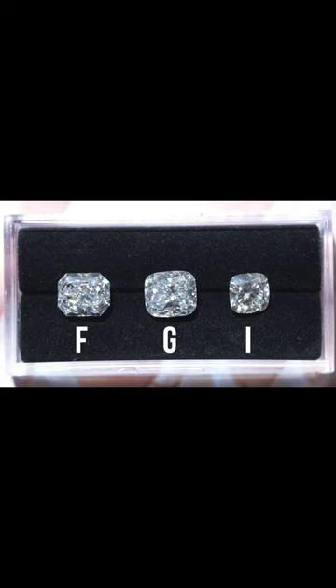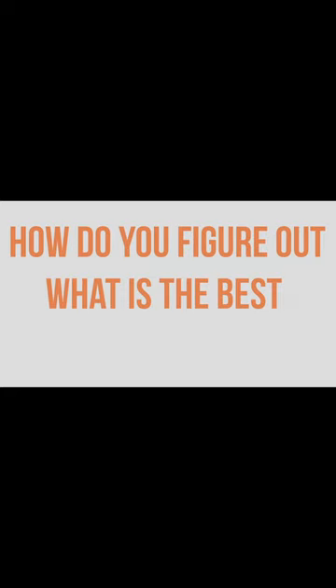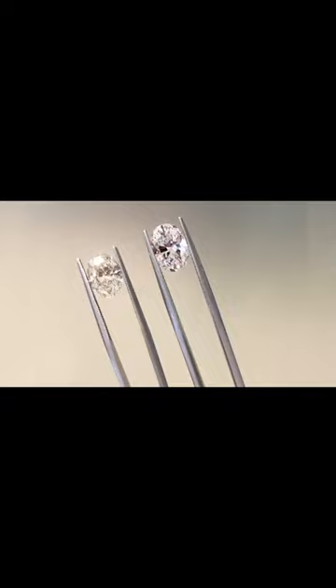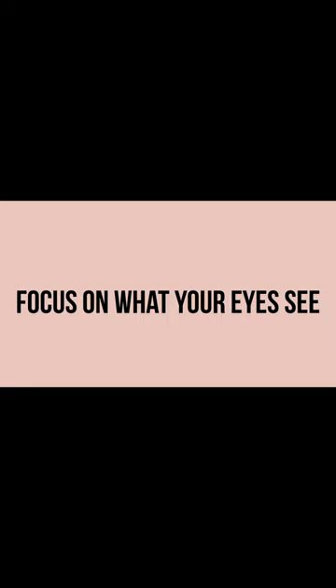So how do you figure out what is the best color for you? The answer is really simple but extremely important. You need to look at stones that differ in color in the same shape you're looking at, in varying colors, side by side. If we do see color, we're gonna see it as a comparison, not by itself. So don't focus on the letter — focus on what your eyes can see.